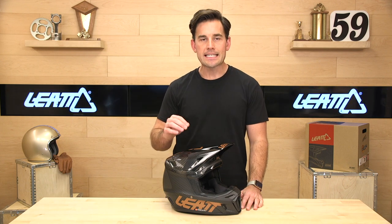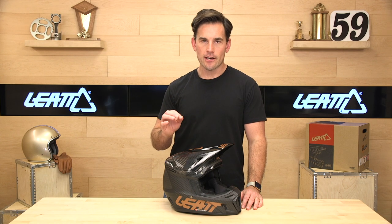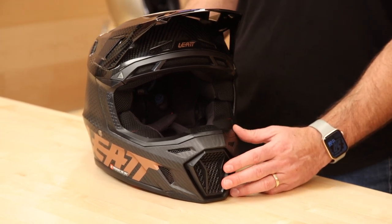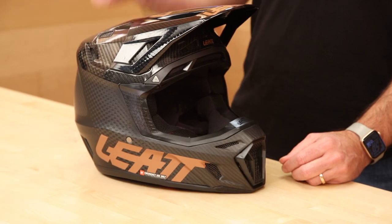This helmet is DOT and ECE certified. It's an intermediate oval and true fit, with three shell sizes, which is important. Go by the Liat sizing chart on our website and you won't go wrong. In case you do, SpeedX has you covered with free exchanges and returns. If the helmet doesn't fit, just give us a call. We'll get you a label, send it back, and get you the right size or a refund if it's not for you.